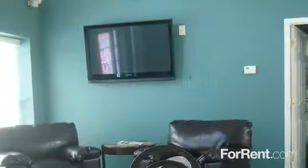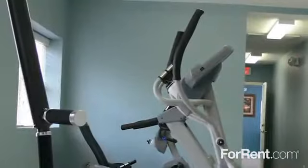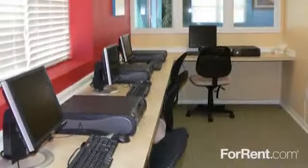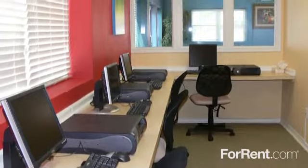Lounge at our new clubhouse in front of the flat-screen TV, or get some exercise in our cardio room. For your convenience, you'll also have access to our cyber center and clothes care facility.